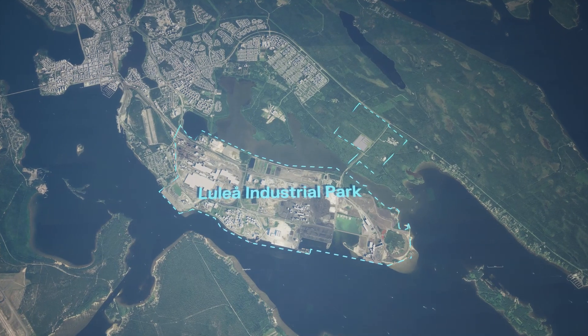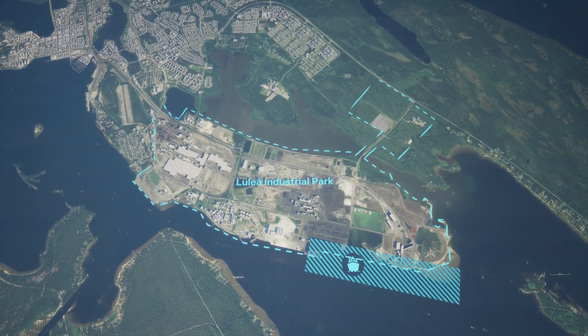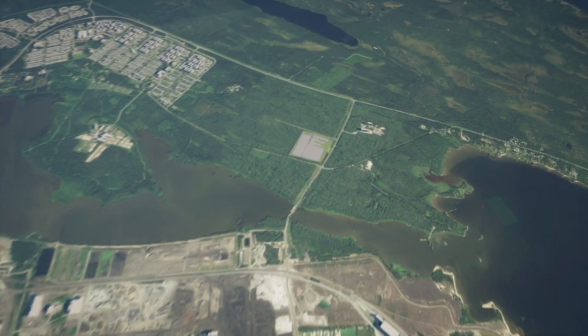The Luleå Industrial Park covers two peninsulas and is home to both existing large-scale industries such as steel production, as well as emerging green industry actors like Talga.